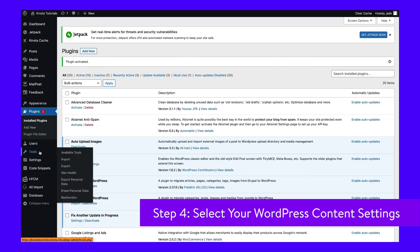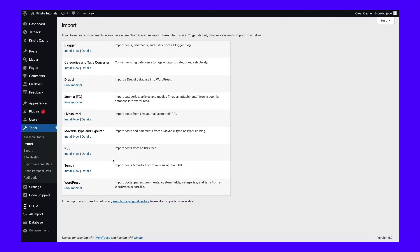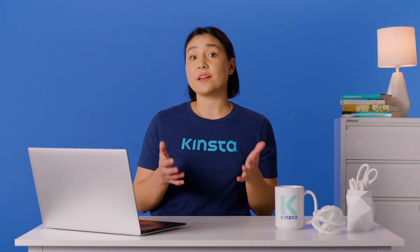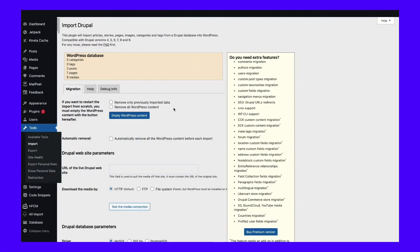To start the migration process, go to Tools, then Import in WordPress. Afterward, click on Run Importer under Drupal. The importer page includes a broad range of settings that you need to configure before launching the migration process. Let's start by selecting whether the importer should remove all existing WordPress content. Since you're using a brand new site, you shouldn't need to wipe its contents before launching the migration. However, you can select the Remove All WordPress Content option if you've added any test pages or posts to your website.